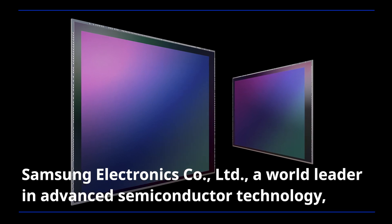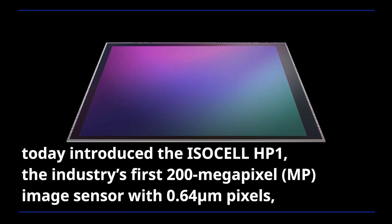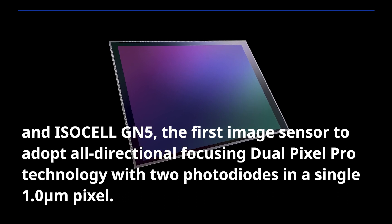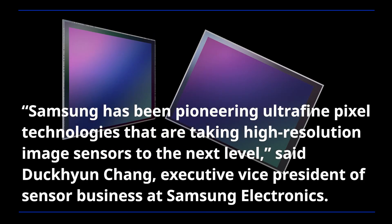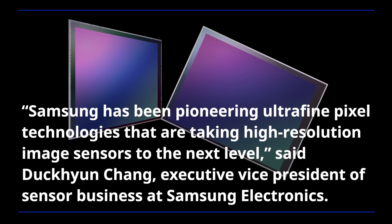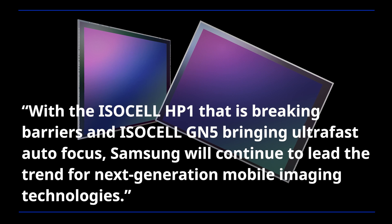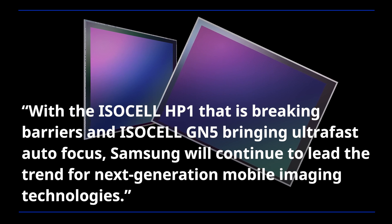Samsung Electronics, a world leader in advanced semiconductor technology, today introduced the ISOCELL HP1, the industry's first 200 megapixel image sensor with 0.64 micrometer pixels, and ISOCELL GN5, the first image sensor to adopt all-directional focusing Dual Pixel Pro technology with two photodiodes in a single 1.0 micrometer pixel. 'Samsung has been pioneering ultra-fine pixel technologies that are taking high-resolution image sensors to the next level,' said Deokhyun Jang, Executive Vice President of Sensor Business at Samsung Electronics. 'With the ISOCELL HP1 breaking barriers and ISOCELL GN5 bringing ultra-fast autofocus, Samsung will continue to lead the trend for next-generation mobile imaging technologies.'